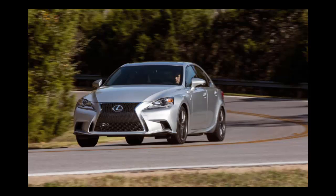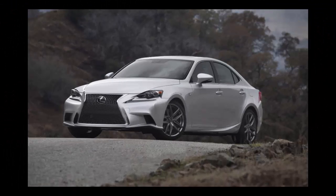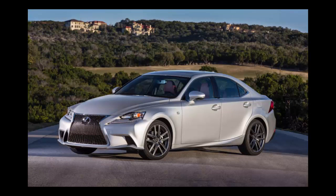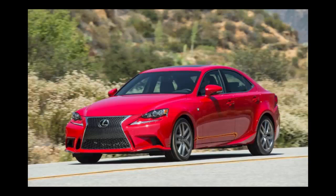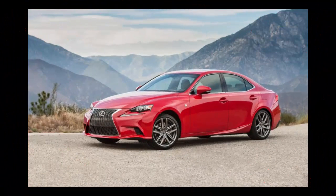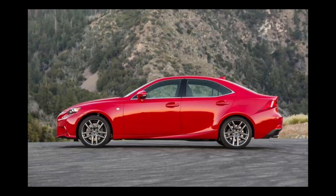Lexus's output figures for the IS 200t place it smack in the middle of the entry luxury field's four-cylinder turbo landscape, beating the turbo fours in the Audi A4 and the BMW 328i, and exactly matching the Mercedes-Benz C300's 241 horsepower. The Cadillac's optional 2.0-liter turbo and its 272 horsepower and 295 lb-ft have the Lexus beat, however. Critically, the IS 200t's output easily eclipses that of the now-dead IS 250's 2.5-liter V6, which produced a wimpy 204 horsepower and 185 lb-ft of torque. While the all-wheel-drive IS 300 and IS 350 cars continue to use a six-speed automatic transmission, the IS 200t joins the rear-drive IS 350 in offering an eight-speed automatic.